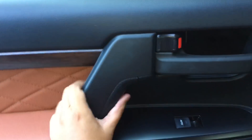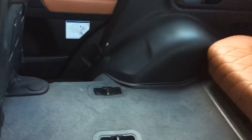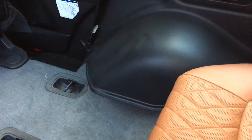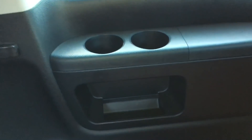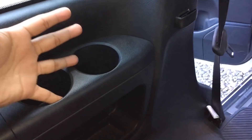Let's go and check out the rearmost seats. It wouldn't be a Land Cruiser without sitting on the rearmost seats. The rearmost seats aren't really made for adults, but it's a good option to have. They feature the same leather material, cup holders, and air conditioning vents.